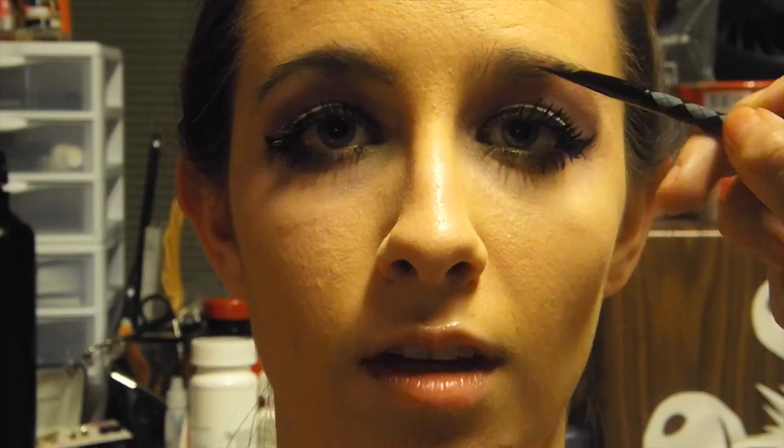Look at that! All mascara! No fake eyelashes! Now I'm just going to darken her eyebrows just a tad because her eyebrows went away once I put the eyeshadow and foundation.